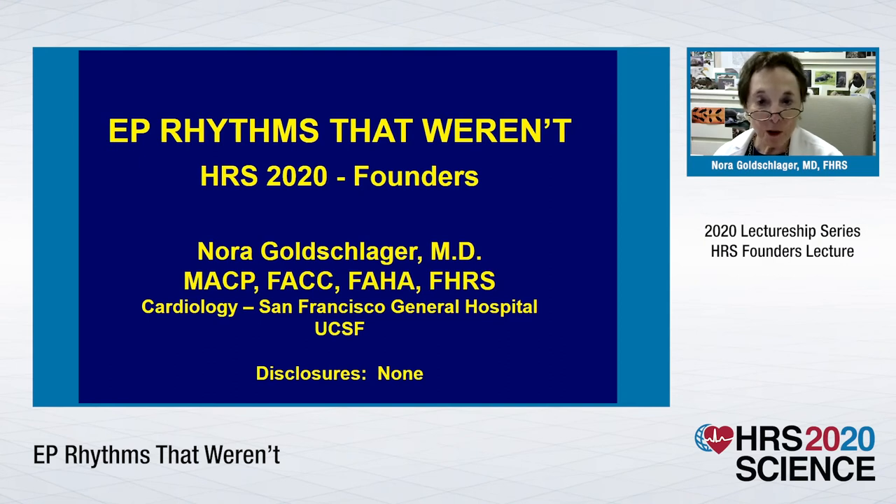Hi, everybody. I'm Nora Goldschlager, talking to you from San Francisco, without a mask, by the way. And I thought because of the times that we're in, that a serious talk was not a good idea. So over the years, I've collected some stuff that I'm going to show you that really are, when you think about it, EP rhythms that weren't.